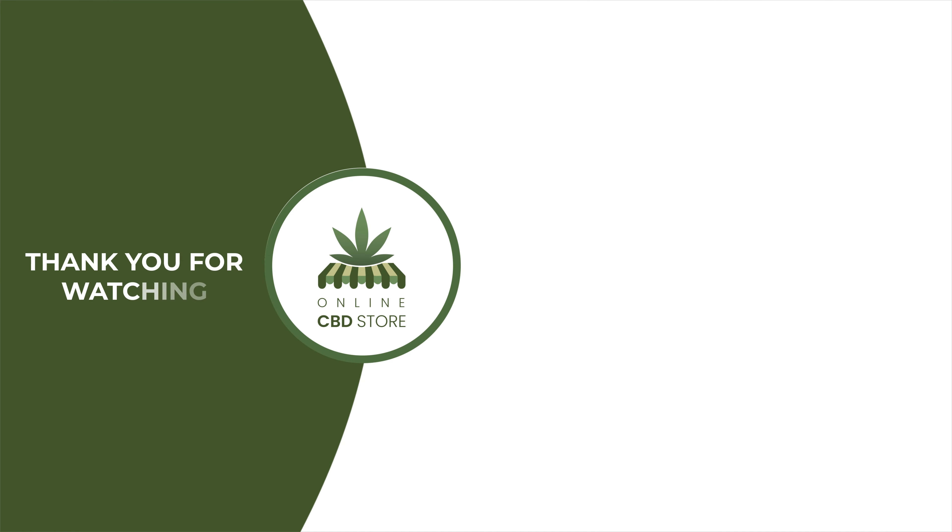What CBD oil does, thanks to its anti-inflammatory properties, is help manage this process and in turn manage acne.